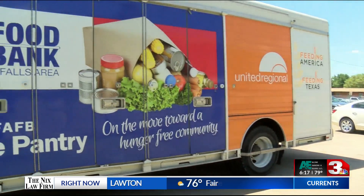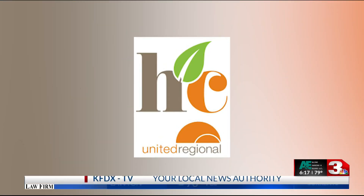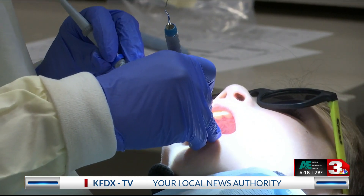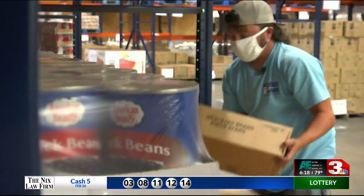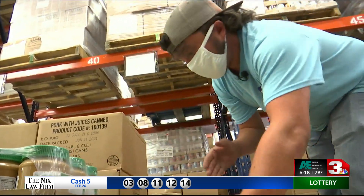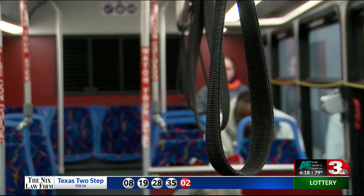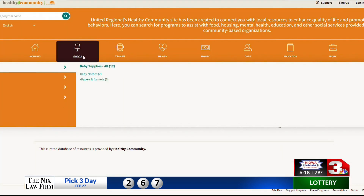Those resources are gathered and organized into one database called Healthy Community. Claire says she's seen people receive vision care, dental care, assistance with finding or acquiring food, help with utilities, legal help, transportation, financial assistance, and employment opportunities. The list goes on and on.